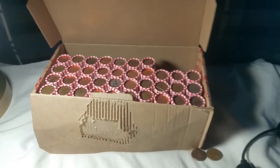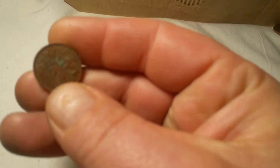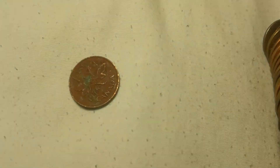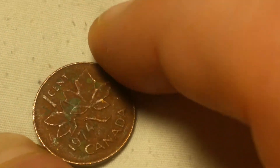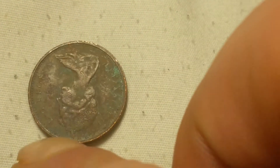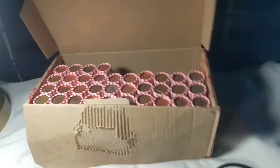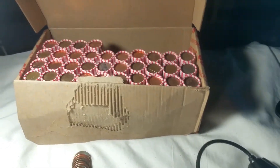It's been a pretty slow box - we're on roll 13. We're on roll 16 and this box has been pretty boring up until now. Check this out - this is the coolest penny I've probably ever found.